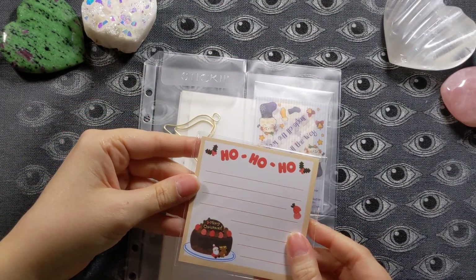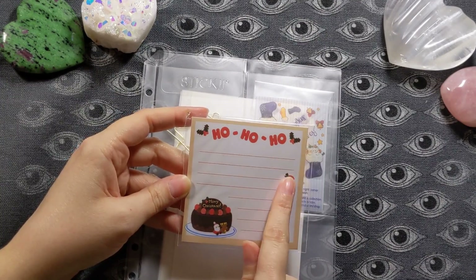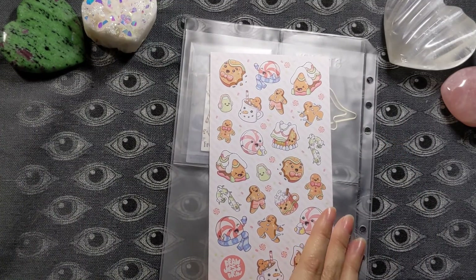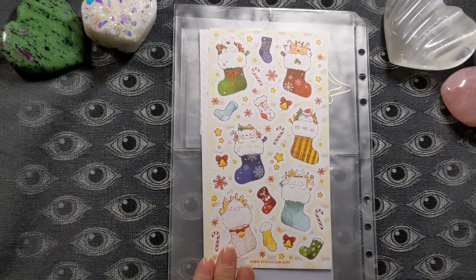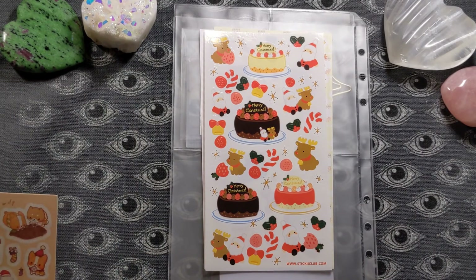And then again, some adorable sticky notes with a little Santa and reindeer at a Christmas cake or cookie bowl, with a "ho ho ho." Flipping it over, we've got some sticker sheets. We've got these little candies and Christmas cookies and cocoa mugs with faces — that traditional kawaii look. They also have guest designers sometimes, which is fun. And here are those same adorable animals that were in the gift tags — it's really fun to have a matching sheet.